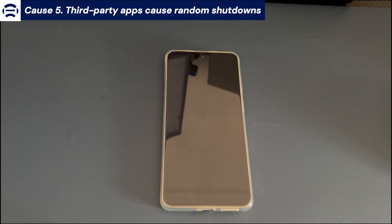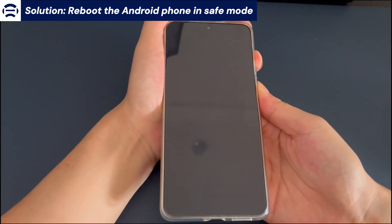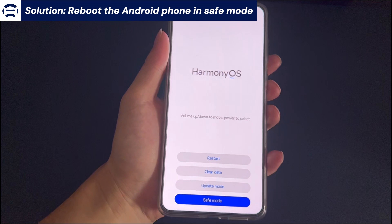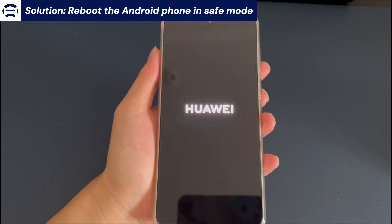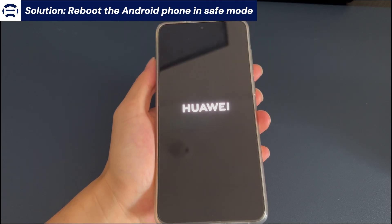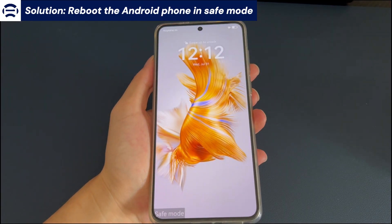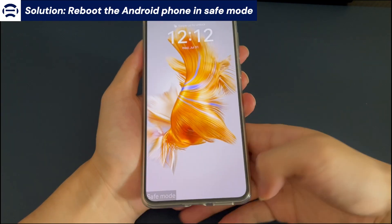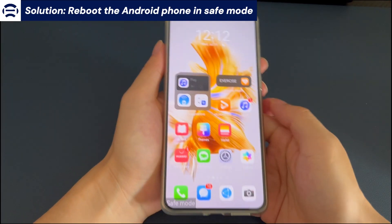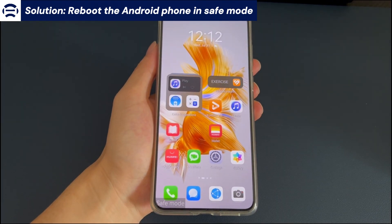Cause 5: Third-party apps cause random shutdowns. Reboot the Android phone in safe mode. After your phone turns off, press and hold the power button and volume up button until you see a menu screen. Use the volume button to choose safe mode and confirm by pressing the power button. In safe mode, your phone loads only original settings and core apps without running any downloaded items. If the constant shutdowns stop and the phone works normally in safe mode, an installed app is at fault. Remove the apps you think are responsible, then press and hold the power button and tap restart to boot back to normal.